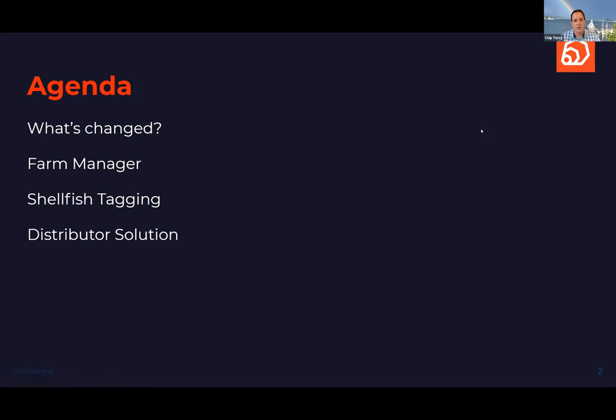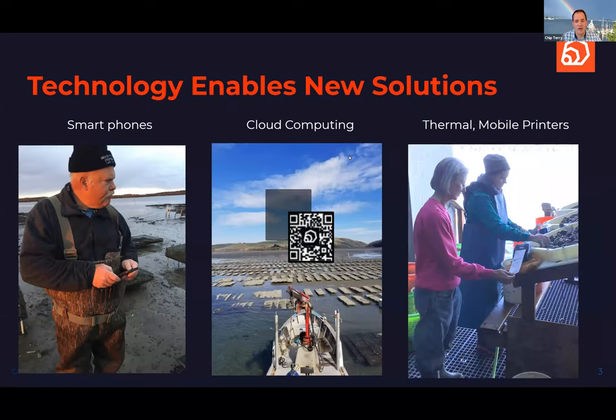So let's talk about what's changed in the technology world. There's a ton that's changed, but I think there are three things that really matter to this audience. Number one, you guys all carry supercomputers in your pocket. Every farmer I've met on the Gulf Coast, the Pacific Coast, the Atlantic Coast, even over in Europe, carries a phone in their pocket that is connected to the cloud.